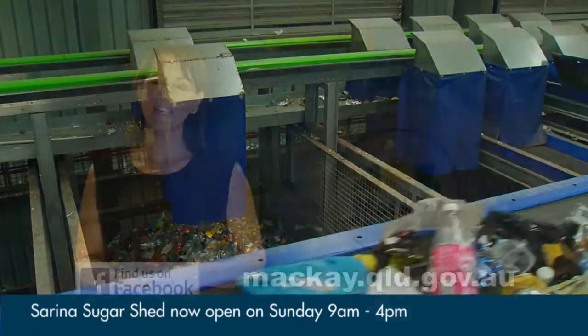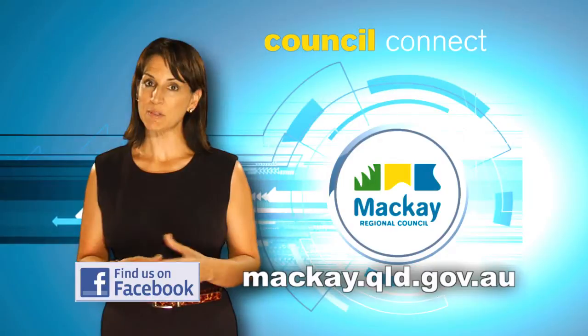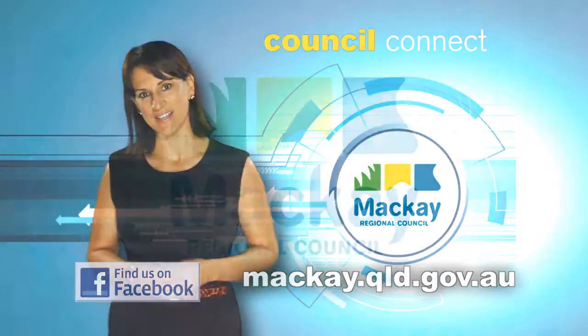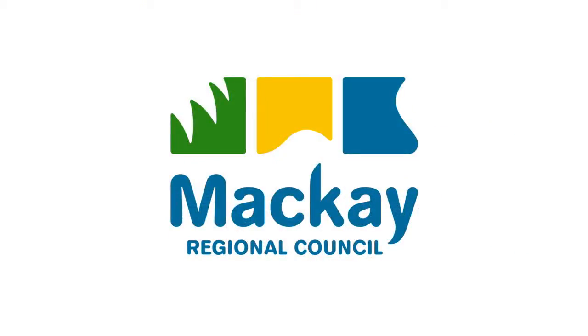To know more about the facility, check out the open day this Saturday between 10 and 2 at Paget. Just by being there you can win a Whitsunday family holiday. For more details visit Council's website.